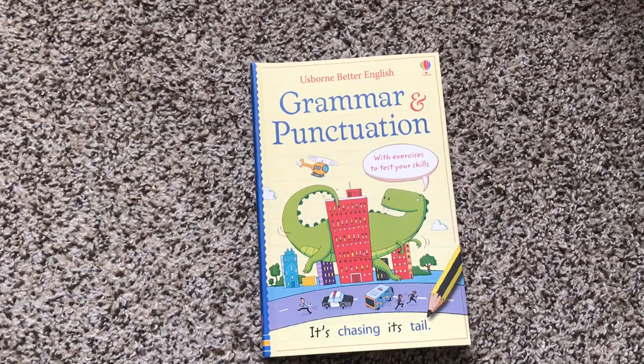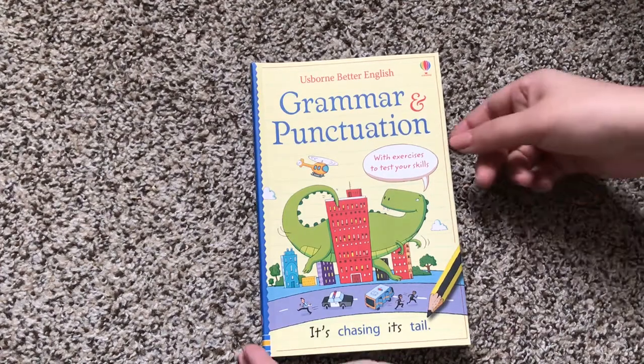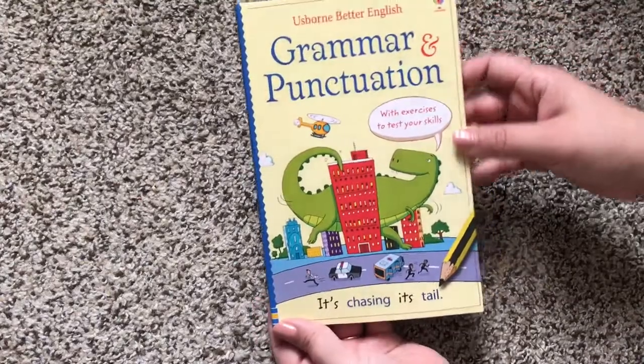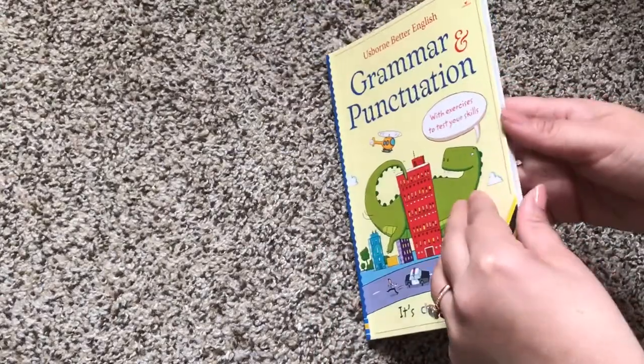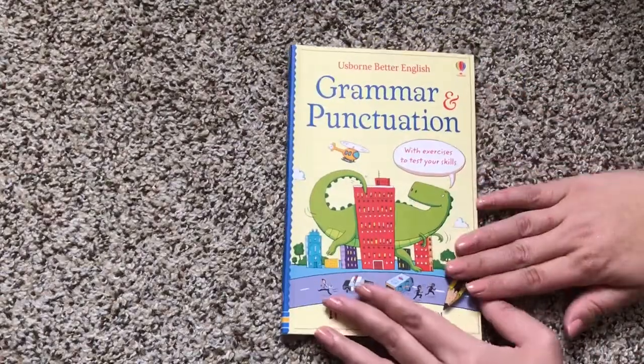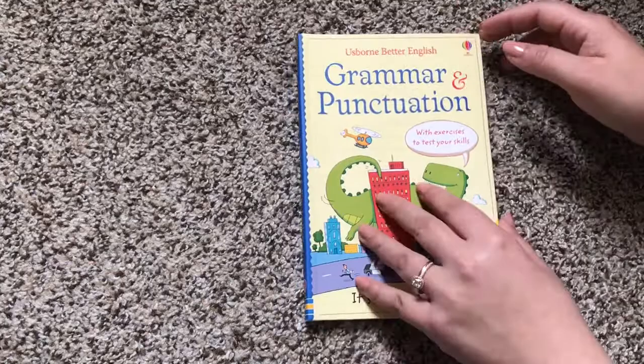Hi, welcome to Usborne Books with Laura. Here is our new grammar and punctuation book. This is one of our new 2018 releases. It's $4.99 and it contains 50 simple lessons and exercises to teach your child about grammar and punctuation.